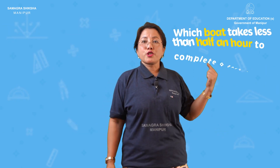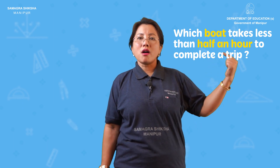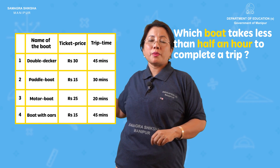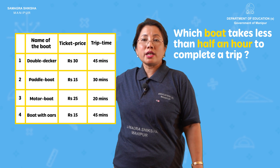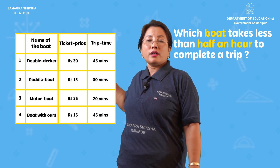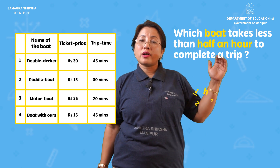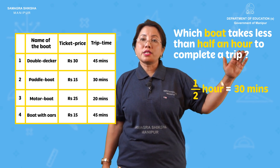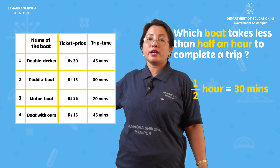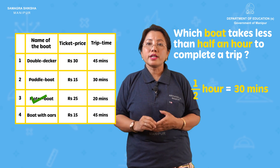Next question: which boat takes less than half an hour to complete a trip? Half an hour is 30 minutes. The paddle board completes a trip in 30 minutes, so the paddle board is the answer.